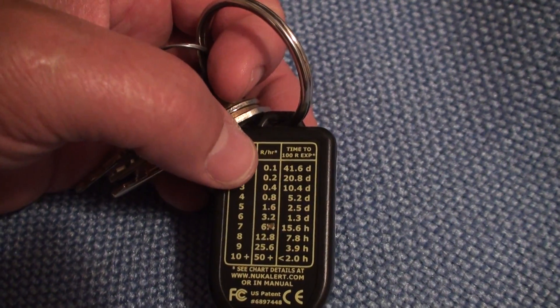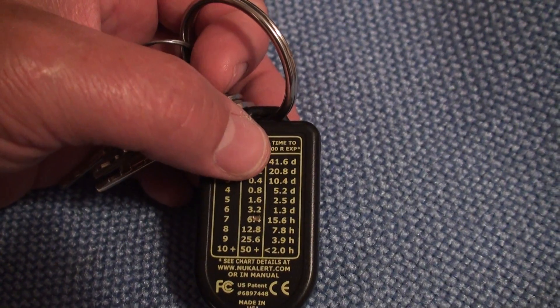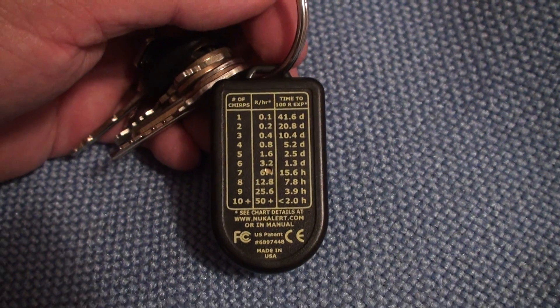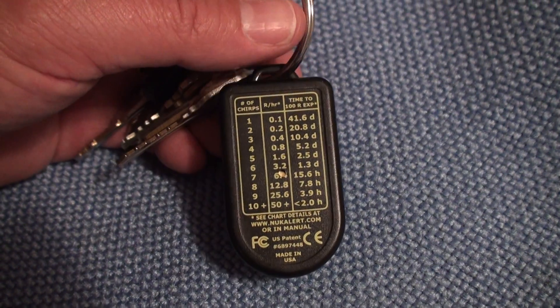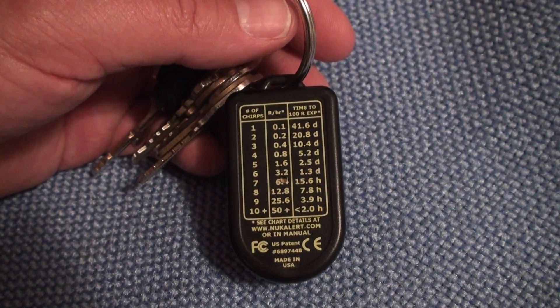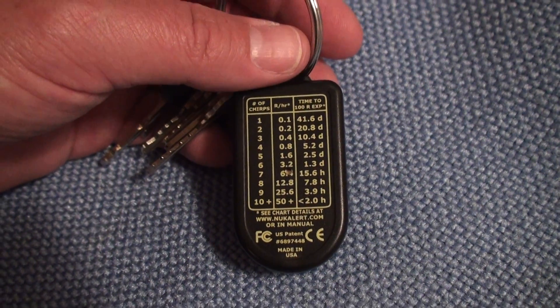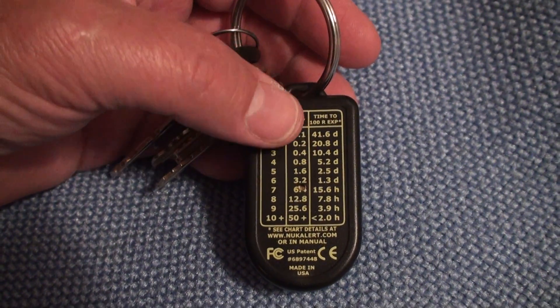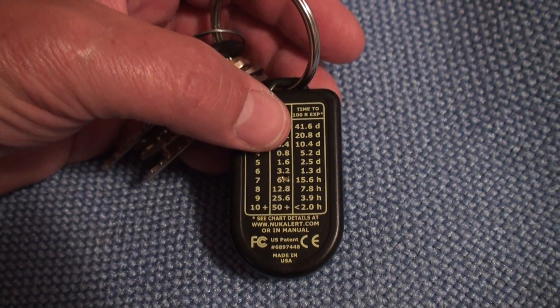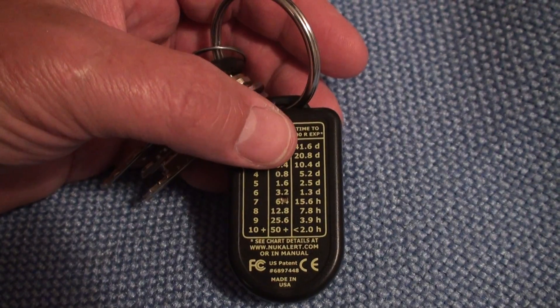So if it's clicking once, you're getting that much radiation per hour and it takes 41 days to accumulate 100 rads. That's because radiation is cumulative — you're only supposed to get like 25 rads in your lifetime. Even up at four clicks you're getting almost one rad or rem per hour.